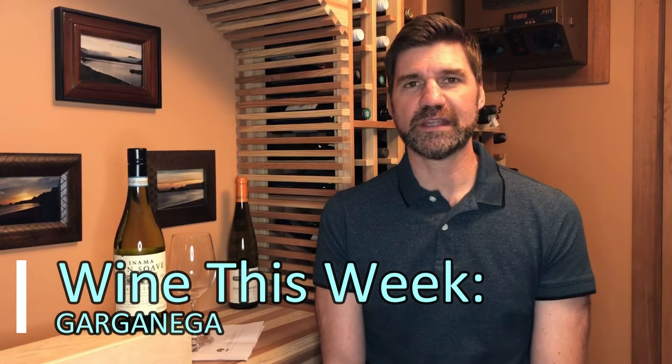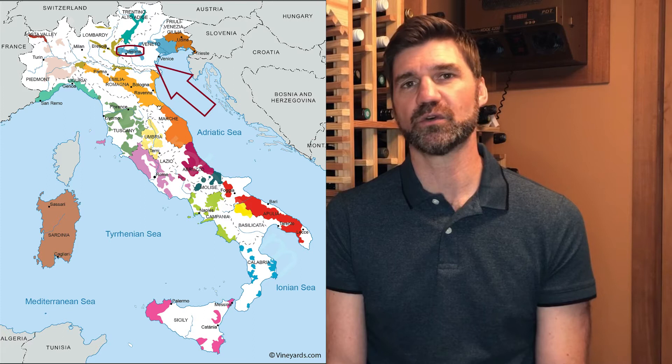Hello and welcome to Wine This Week with Scott Leake. This week we are in northern Italy in the region of the Veneto, which we covered a little bit a few weeks ago in the episode on Corvina covering the region of Valpolicella. Right next to Valpolicella is a region called Soave, and we're going to be discussing one of the primary varietals found here this week.